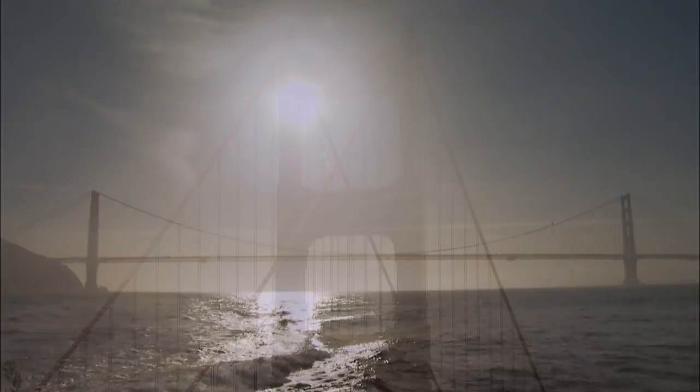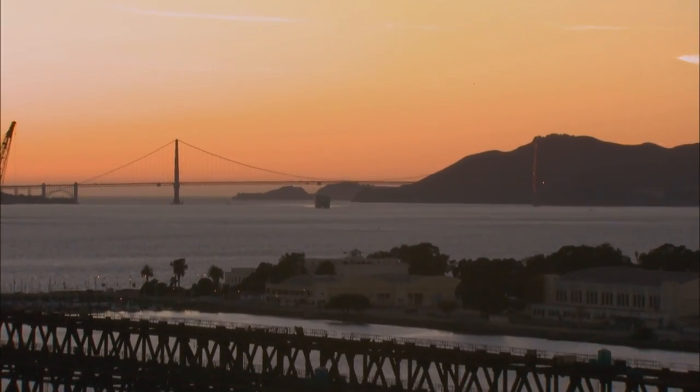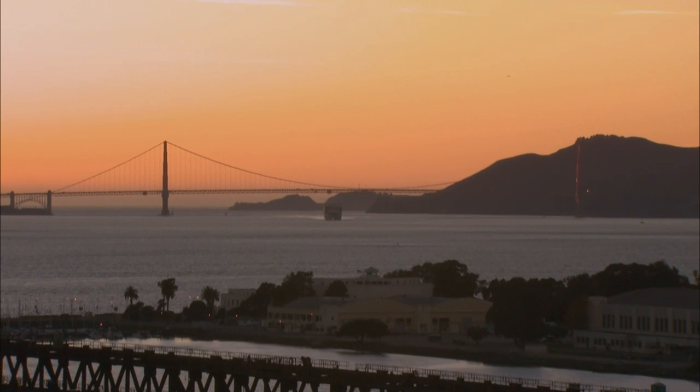And so what we found was this wonderful dance. As the temperature rose during the day, the bridge started to sag. And then as the temperature dropped off as the sun set, the bridge picked back up. And so what was driving that was something called thermal expansion.